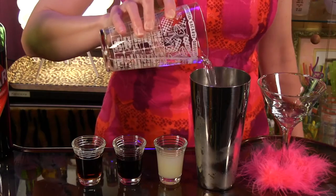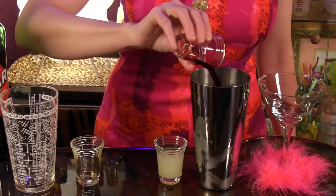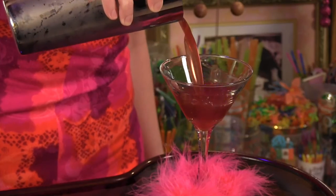To make it, all you do is combine two ounces of silver tequila, one half ounce Cointreau, one half ounce cranberry liqueur, and one half ounce fresh lime juice. Shake with ice and strain into a cocktail glass.